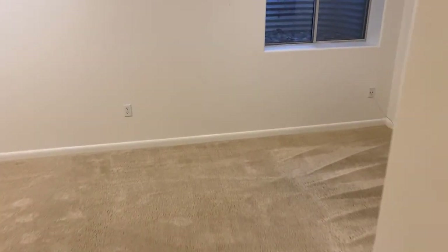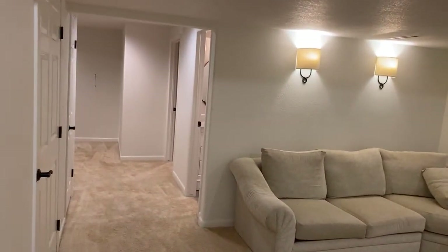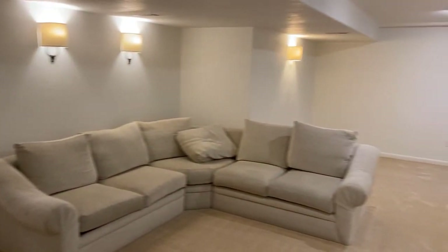If you're interested in the property, it's real easy to get a hold of us to show it. Call 303-327-6583 or visit our website at www.propertiespluscolorado.com.